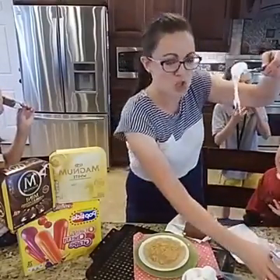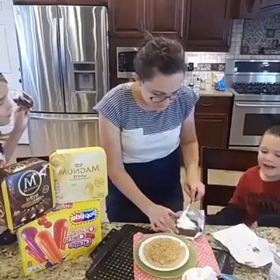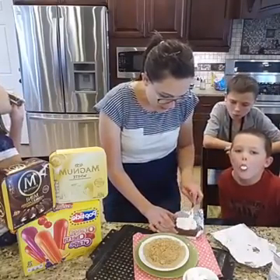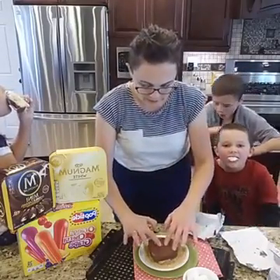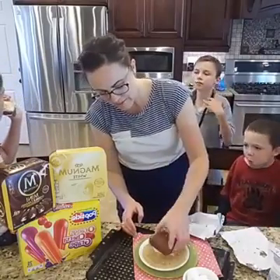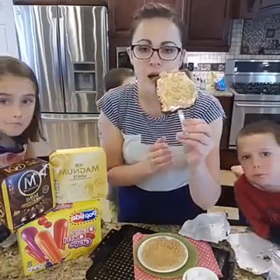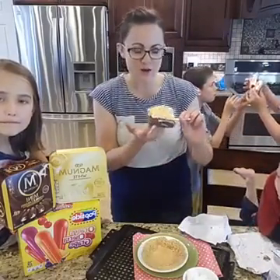So now I need some more chocolatey gooey goodness — this is marshmallow cream. And so we're going to put this on top of our Klondike bar. Then we're going to roll it in the graham cracker crumbs. There you go! Now if your ice cream is a little soft like mine is, you probably want to put it back in the freezer on a baking sheet to let it firm up again, and then just take it out and eat it.